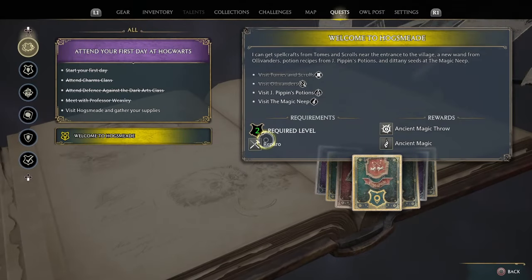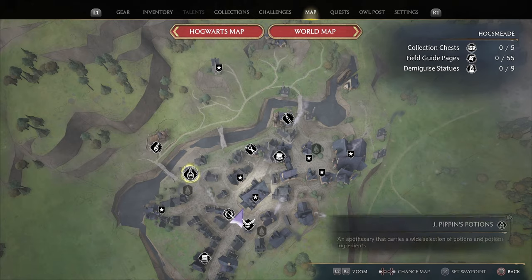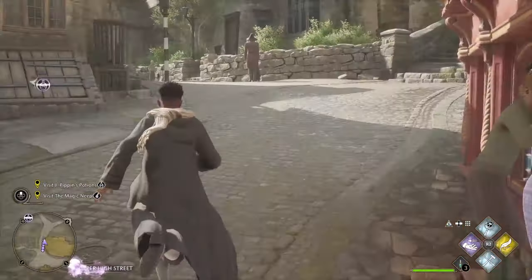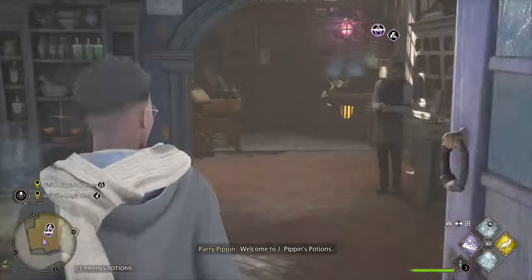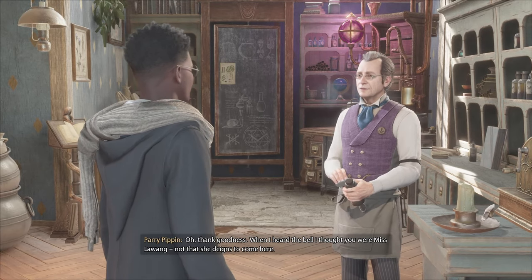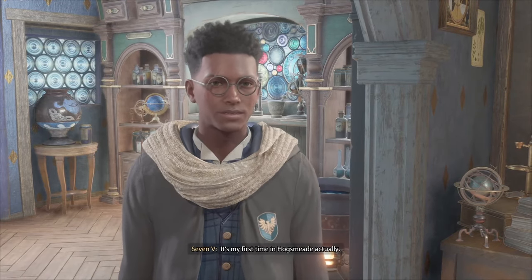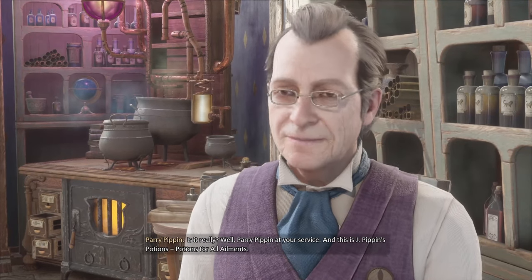For our quest we need potions and to visit the magic neap. Having something powerful will be more useful. Welcome to J. Pippin's Potions. Pardon me sir — oh, thank goodness. When I heard the bell I thought you were Miss Lawang. I don't believe I've seen your face here before. It's my first time in Hogsmeade actually. Well, Parry Pippin at your service, and this is J. Pippin's Potions — potions for all ailments.